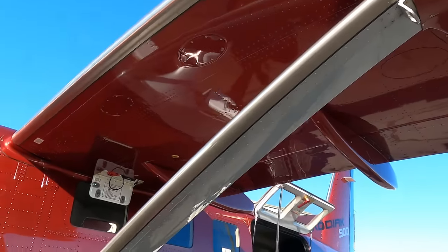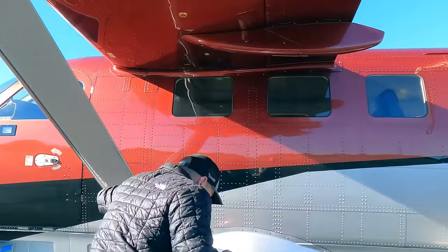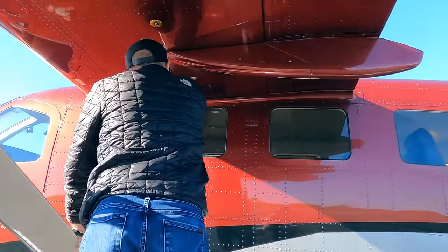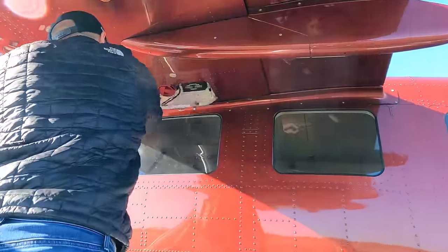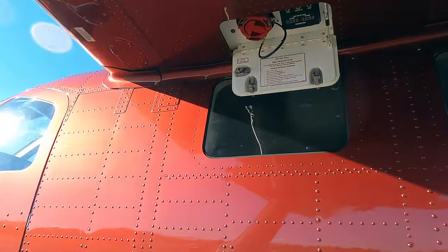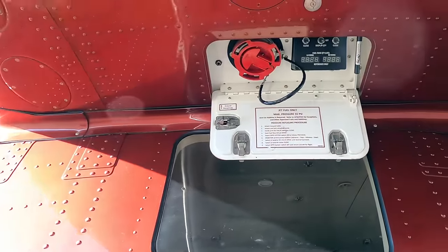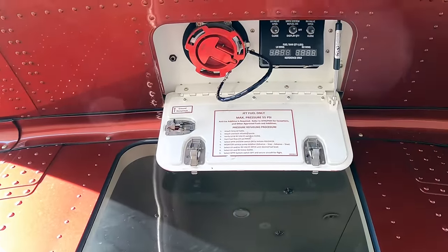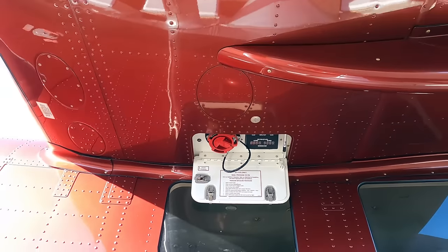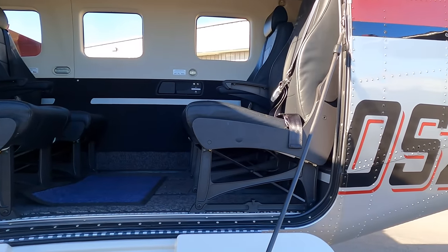Every Kodiak 900 comes with single-point refueling. It sits a little higher than the Kodiak 100, so we've made fueling easier for our customers. What makes this one particularly nice is it's a high-pressure system and only adds a few pounds to the overall airplane. You can fill at something like 70 gallons per minute — theoretically filling the tanks from empty to full in about three minutes.